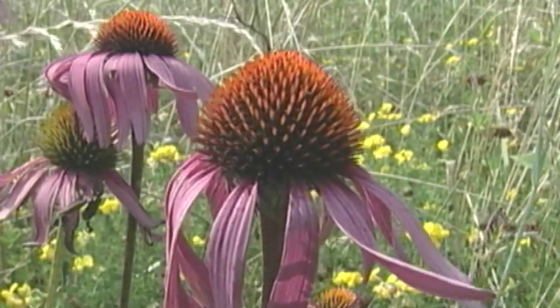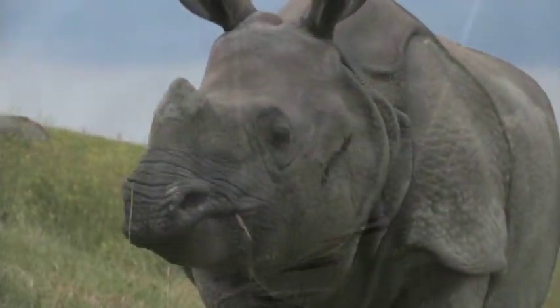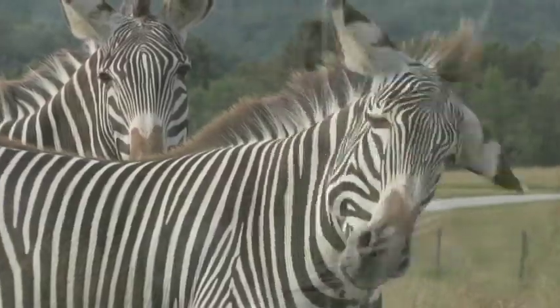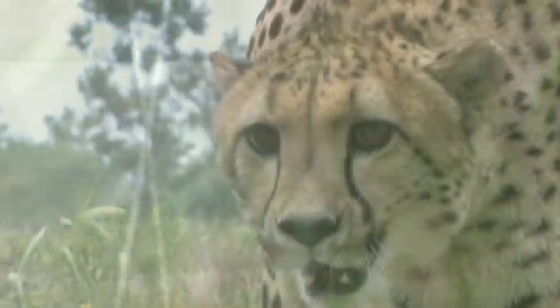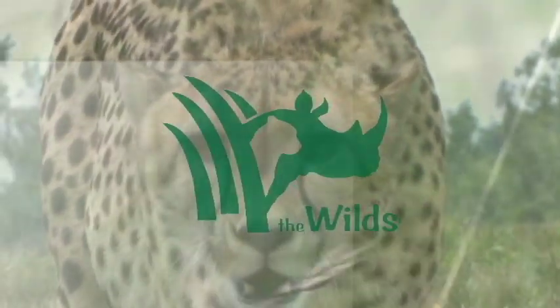For over 20 years, the Wilds has worked to address local and global conservation concerns. This would not be possible without your continued support. Thank you, and have a great day at North America's premier conservation facility — the Wilds.